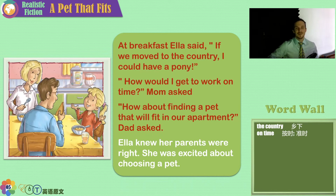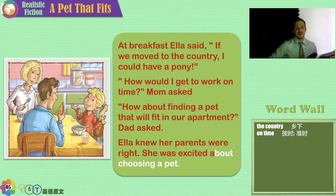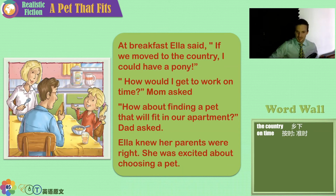Great idea — so forget the pony. Ella knew her parents were right, so she was excited about choosing a new and different pet. If she wants a horse, maybe she can get a seahorse or a horsefly — they're much smaller! Look at their breakfast: toast and oatmeal, orange juice. Dogs eat everything.